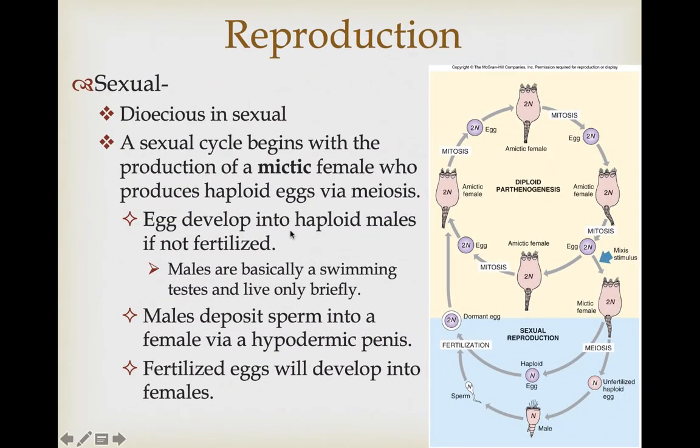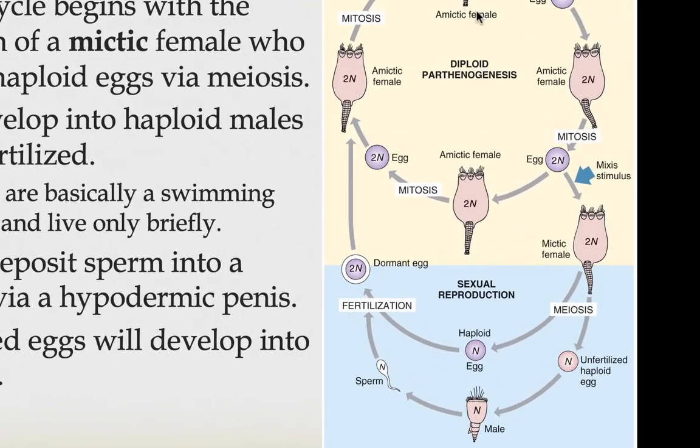In species that do have a sexual life phase, they are dioecious — separate males and females. If the environment changes and becomes stressful or unpredictable, you may not want to put all of your eggs in one genetic basket. You may want to produce individuals with different genetic combinations and combine them with sperm that have different genetic combinations, to guarantee that at least some of your offspring can meet these new environmental challenges.